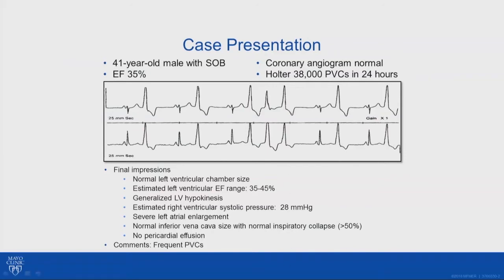Let me start you off with this 41-year-old presenting with shortness of breath. This is actually a patient with an ejection fraction of 35% and a normal coronary angiogram. This number — about 38,000 PVCs — always bothers us. We usually get a little bit more excited with anything over 20,000, especially when the ejection fraction is abnormal.